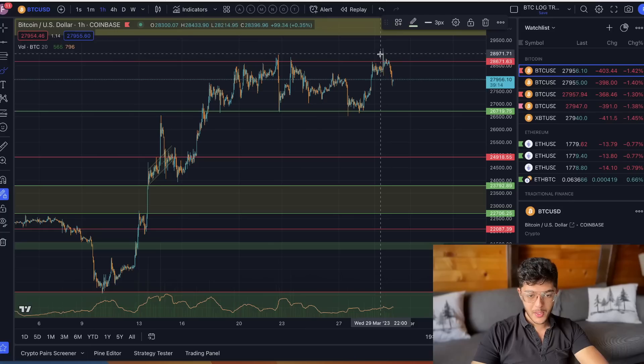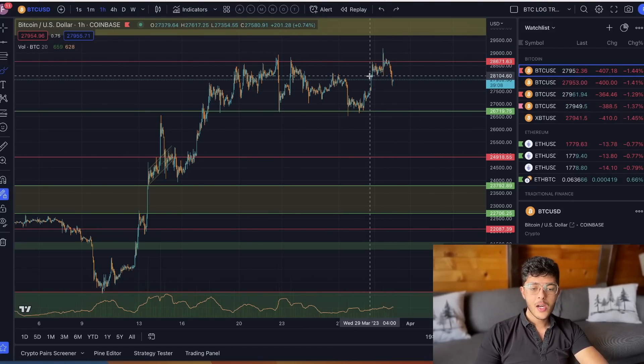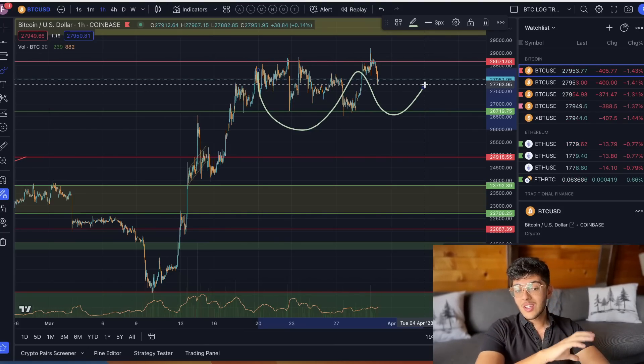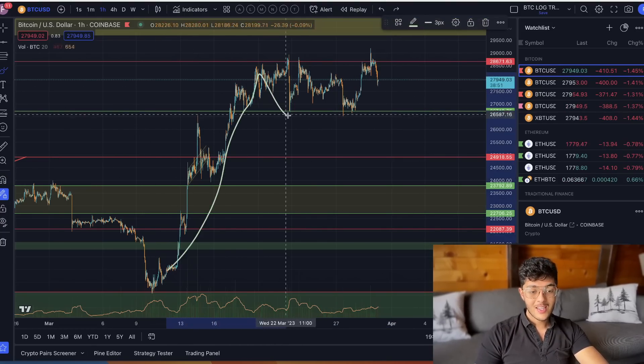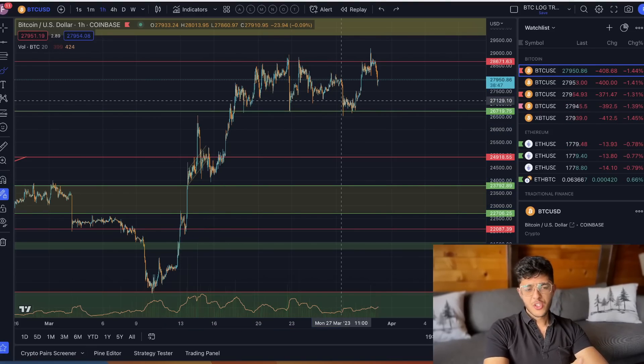With the short-term analysis, Bitcoin managed to get rejected at 28.6, which is exactly what we're expecting given that this is a resistance area. It does mean that we continue to be range bound. Nothing's really happening — even if we're pumping or dropping, we're still stuck in the same sideways range, which is effectively just Bitcoin consolidating at a fairly major area of resistance.